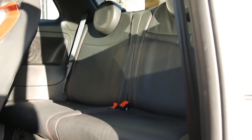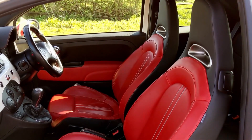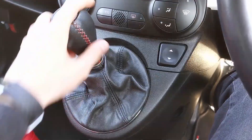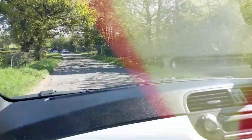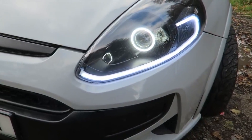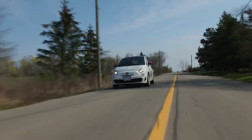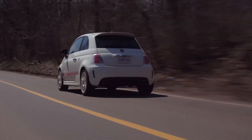Now, here's the catch. If you're planning a party in the backseat, make sure your guests are on the shorter side — tall folks might feel a bit squeezed. But Abarth also has a zippier, cheaper ride called the Grand Punto, so if you're speed-hungry on a budget, that might be your cup of gasoline. And remember, with great wheels comes great responsibility — those big wheels can make the ride a bit bumpy.